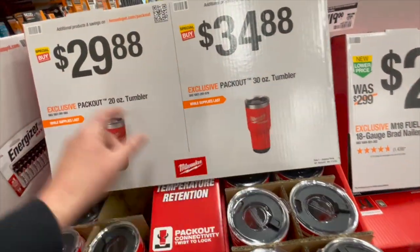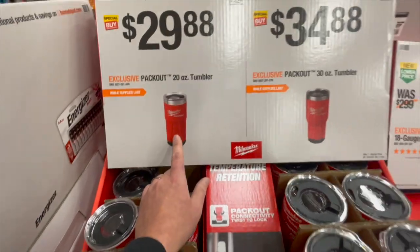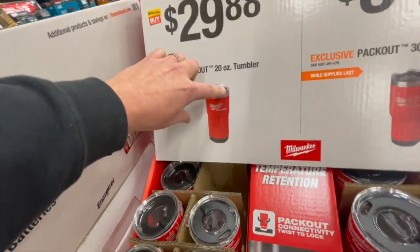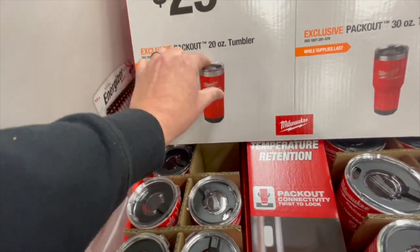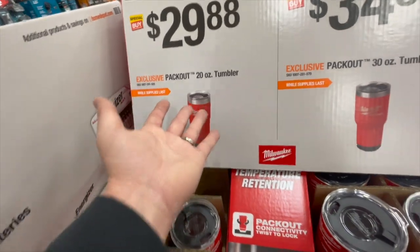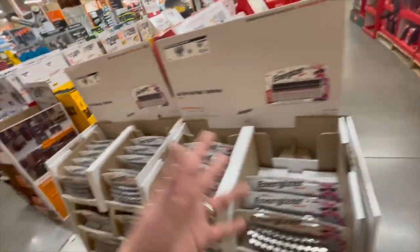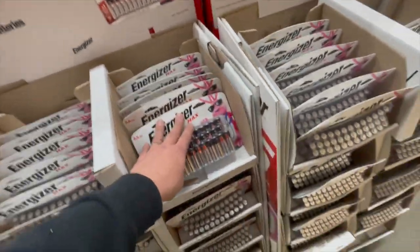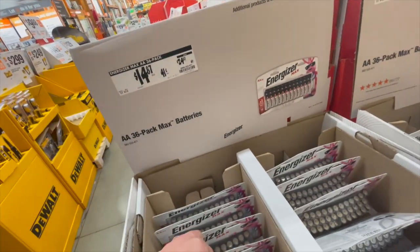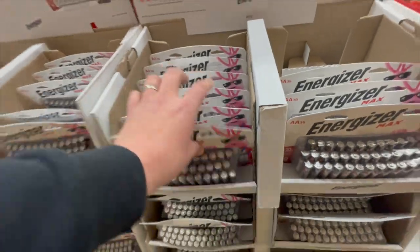$34.88 for their 20-ounce tumbler — I have the 20-ounce, I use it all the time, love it. I don't care that the lid sprays liquid when you close the latch — I just made a big deal out of it for the video. If you guys need batteries, $14.88 for their 36-pack, was $24.87, and that's the same for the other option.